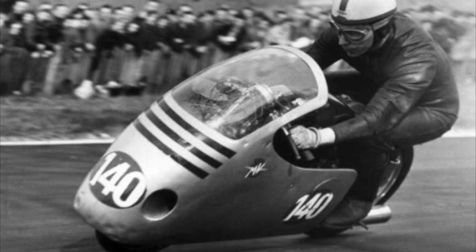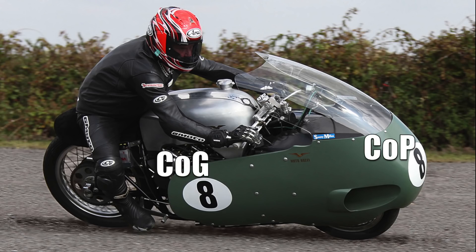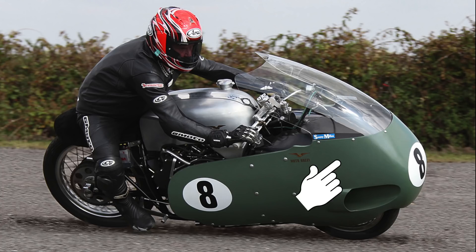So why aren't dustbin fairings used in today's MotoGP racing? Well, surprise surprise, the FIM banned them in 1958 because of safety concerns. These safety concerns were related to the fact that the very thing that made dustbin fairings so efficient at sheeting wind head-on also made them dangerously unstable. This is because the center of air pressure on a dustbin fairing is ahead of the center of gravity, which introduces a strong yaw, or left and right turning force, on the motorcycle.